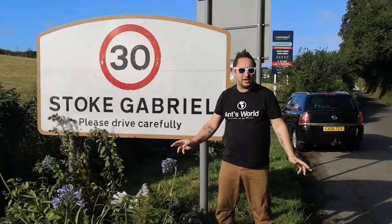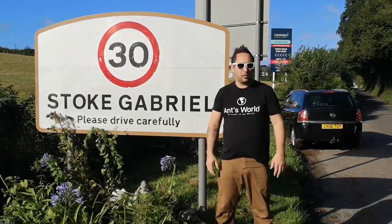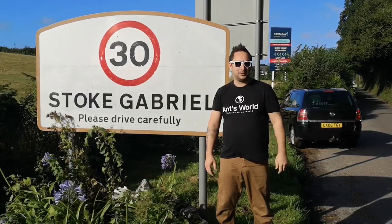I've come down to Stoke Gabriel for the day. I'm going to go and check it out, see what it's all about — we've never been before, so let's hope it's a good one.